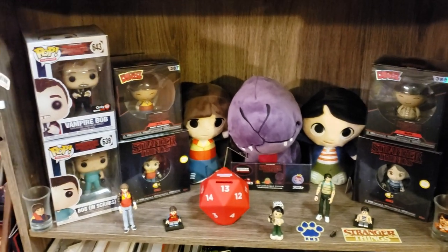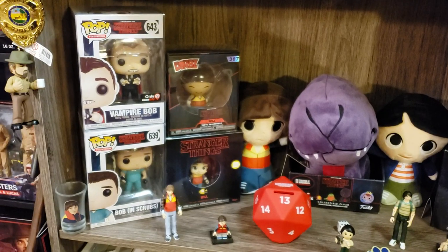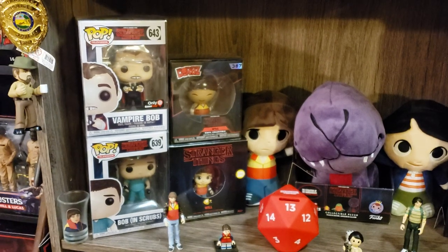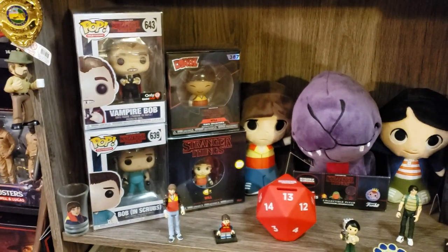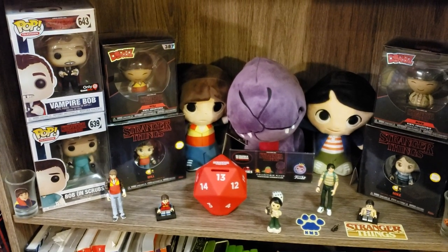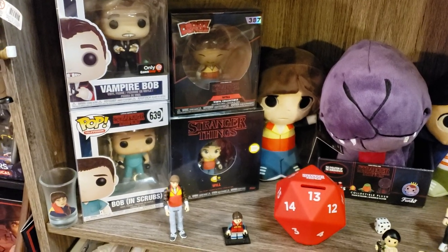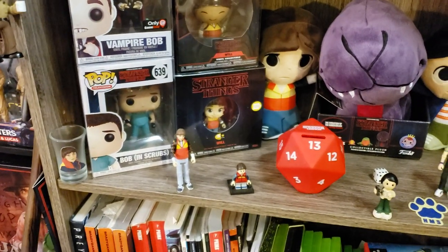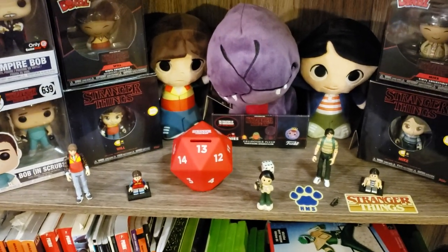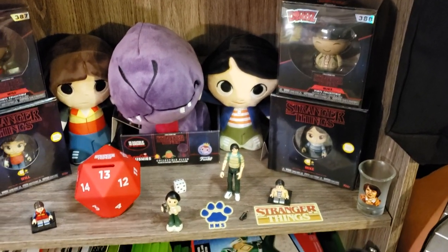There's Sean Astin — Vampire Bob, the GameStop exclusive — and then Bob in Scrubs. I went ahead and put them there next to Will. Everything you see except for the Legos is Funko. There's the Dart, Will and Mike plushies, there's Will's Dorb and Five Star with his out-of-the-box reaction hero. That's Culture Fly — that's where you get the Dungeons and Dragons dice. And then there's Mike's set: Dorb, Five Star, plushie, reaction hero.